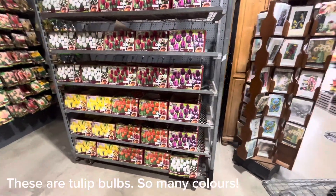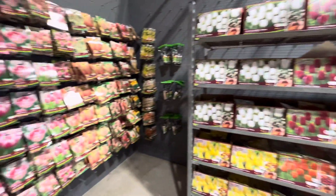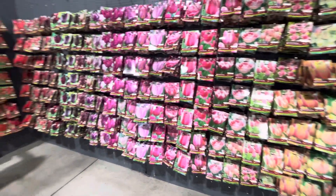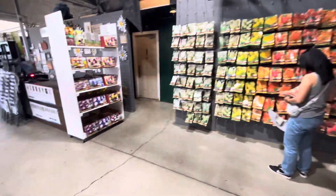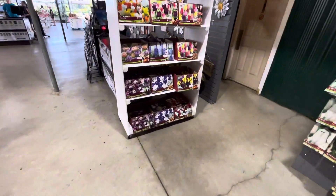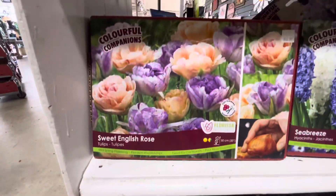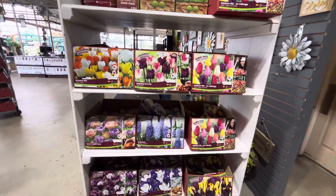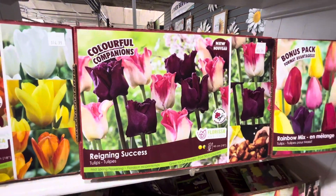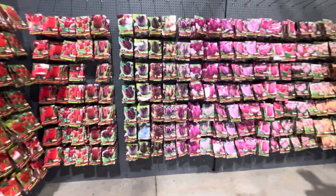This is the other reason why I made the trip — I'm looking for some fall bulbs. And look at the variety they have. Oh my gosh. Oh, these are so pretty. That's such a pretty combination. And that one too. I like this one too. So pretty.